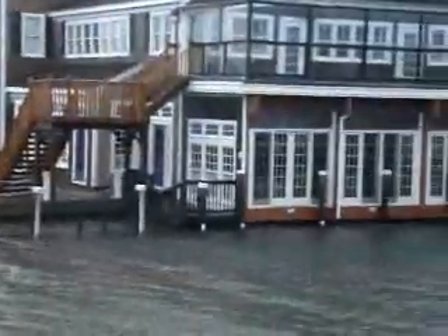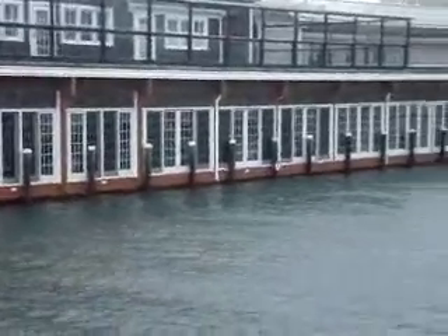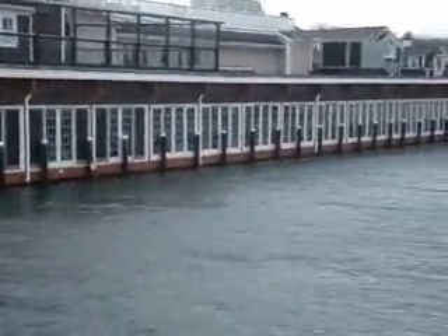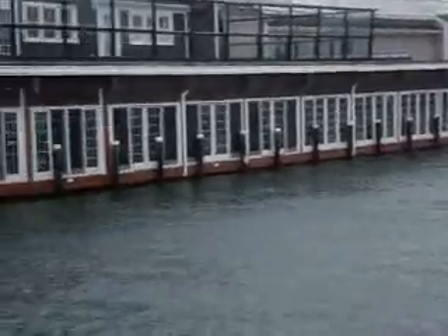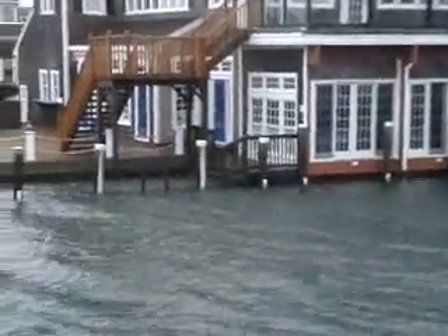We've got the Yacht Club side, looking over at the Harvard Club — the old Taunton's Klamar. As you can see, the water is right up now to the base of the lower deck in the restaurant. So hopefully this might be the top of it — we'll see where it goes from here.